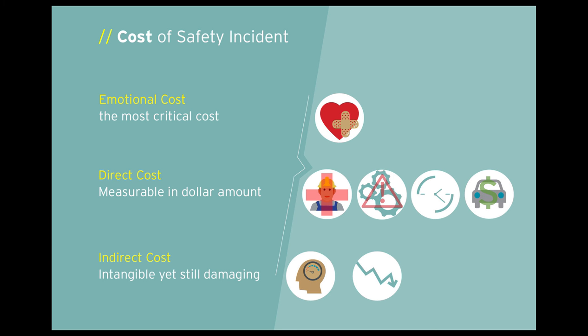Direct costs are tangible and easily measured in dollars: the cost of replacing and training labor, repairing or replacing machinery, the cost of emergency services, increase in insurance premiums, a negative impact on EMR, and possible OSHA citations or fines, which can be very significant. Some examples of indirect costs — which are intangible and not easily visible or quantified — include family stress and pressure, loss of community, loss of job opportunities, and permanent changes in someone's lifestyle due to physical disabilities sustained. Those are all things we strive to avoid.